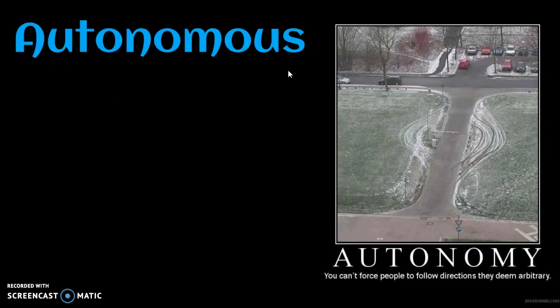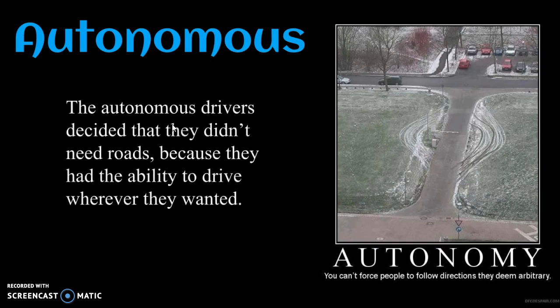So autonomous is an adjective. The autonomous drivers decided that they didn't need roads because they had the ability to drive wherever they wanted. And autonomous means self-governing. So it's a great adjective if you want to describe somebody who is an independent thinker.